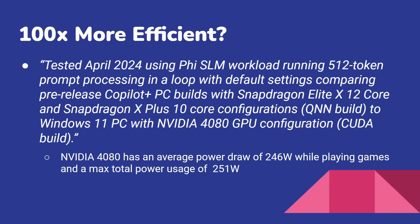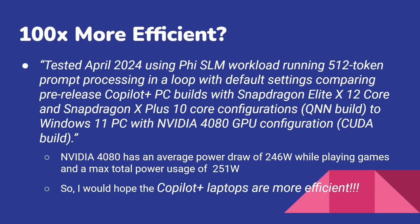Here's the thing to note. An NVIDIA 4080 has an average power draw of 246 watts while playing 3D games, and a maximum total power draw of 251 watts. I don't think it's drawing that when doing machine learning. However, at those kinds of numbers, I really would hope that a Copilot Plus laptop is more efficient — they've basically stacked a really beefy big graphics card in there and used their models, a CUDA build running on the GPU, and said: if we run this on an NPU, then it's more efficient than running it on your 250-watt GPU.